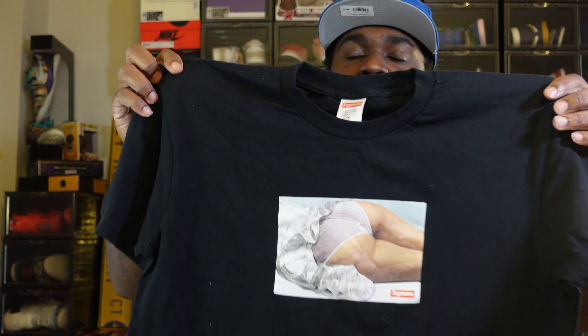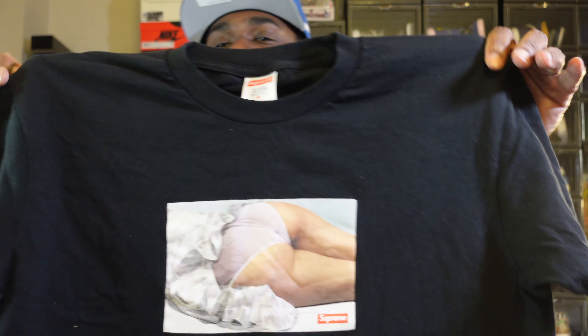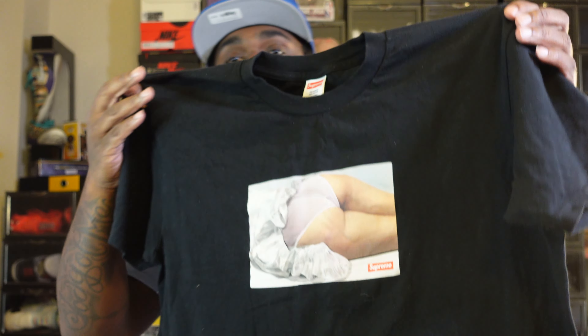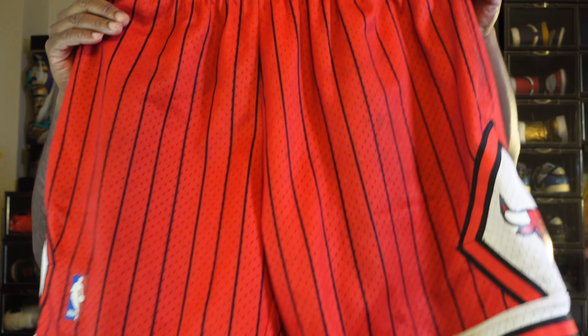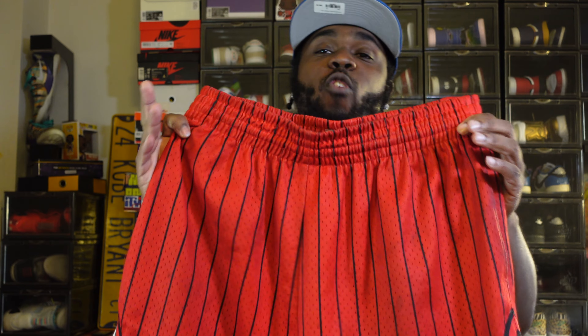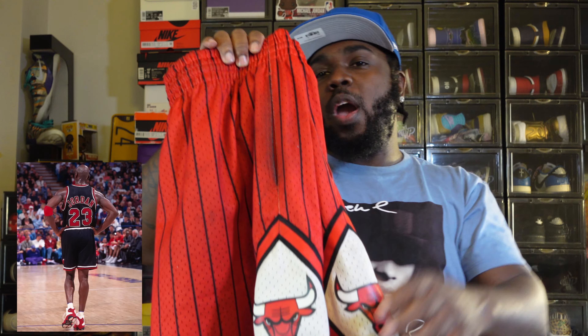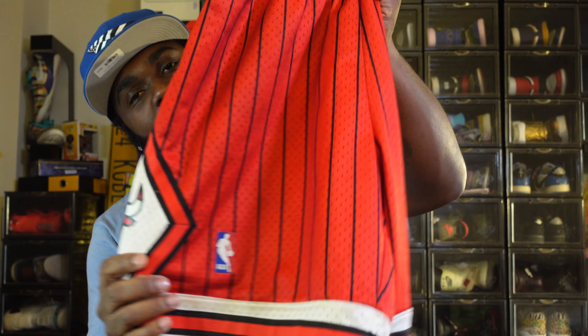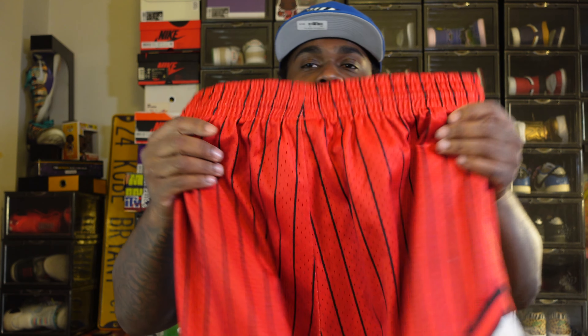I like this Supreme Mard Tee because of the model laying in the bed — her undergarments actually match the sneaker. On a black tee, under retail, about $60 on StockX in gold — that's why I really like this Supreme Tee. I like the ball shorts too — the throwback pinstripe joints — but there's no red in that sneaker, so we'd have to go with the old school away black joints. I'll show y'all a picture of those. I still like the bright colorway even though there's no red in the sneaker.